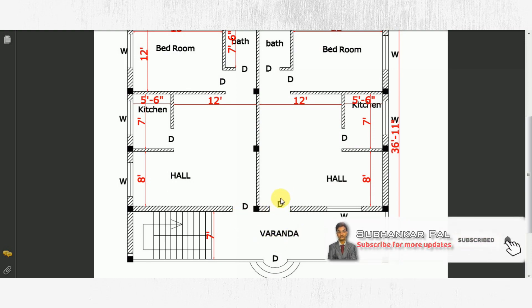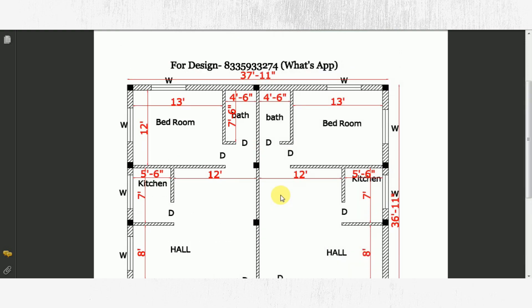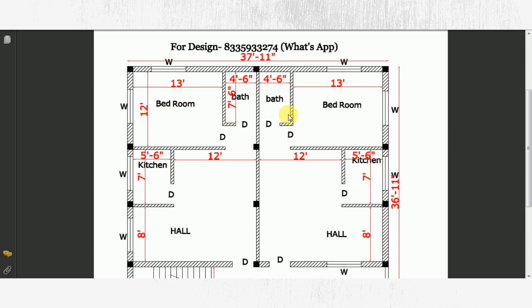If you want to have a house, you may not have to let it out. If you want to plan, you can find the room, whatever you want to do, at a reasonable price.